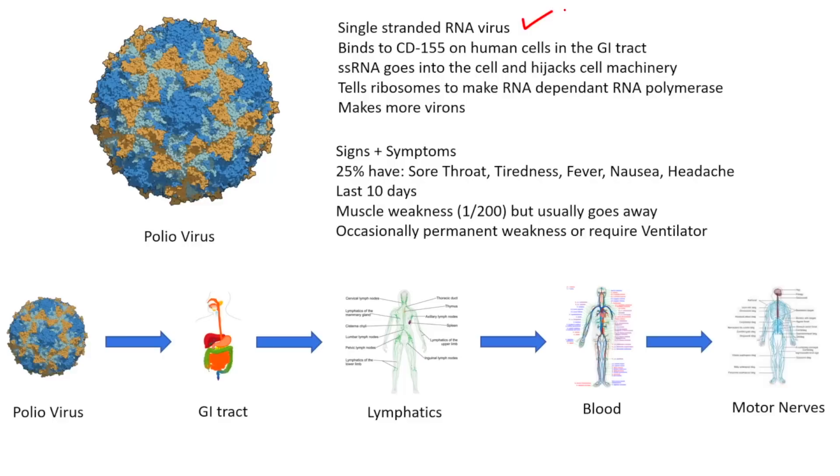The poliovirus is a single-stranded RNA virus, similar to SARS-CoV-2, but instead of binding to the ACE2 receptor, it binds to CD155. It's on human cells, and it particularly likes to attach in the GI tract. This is what's known as an enterovirus — it is transmitted by fecal-oral transmission. It goes into your mouth, you swallow it, it survives very acidic situations with a pH of less than 2, infects those GI cells, and the single-stranded RNA genome goes into those enterocytes and hijacks the cell machinery.